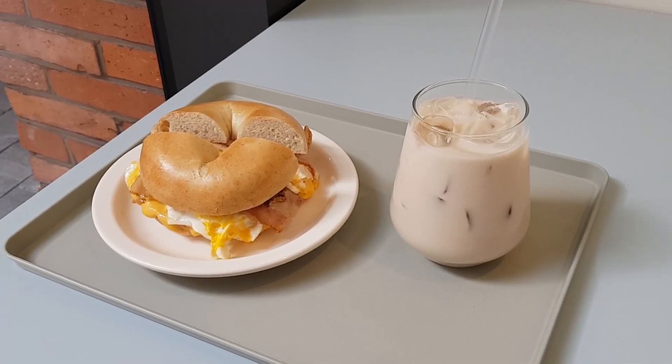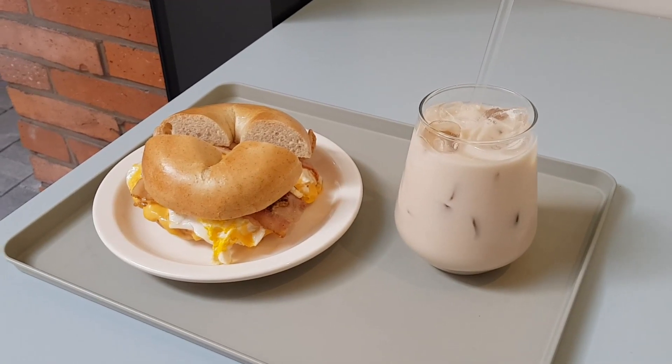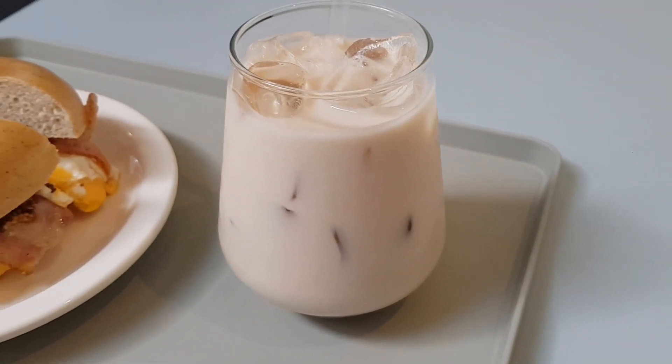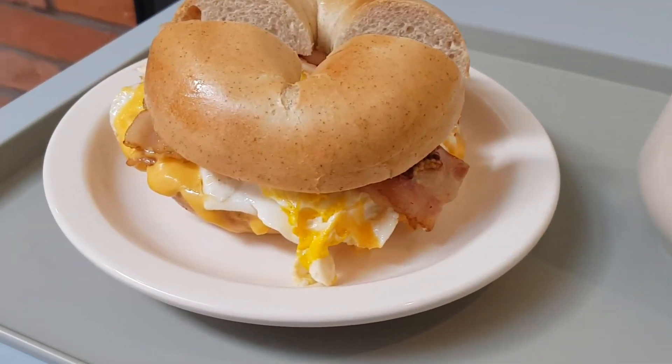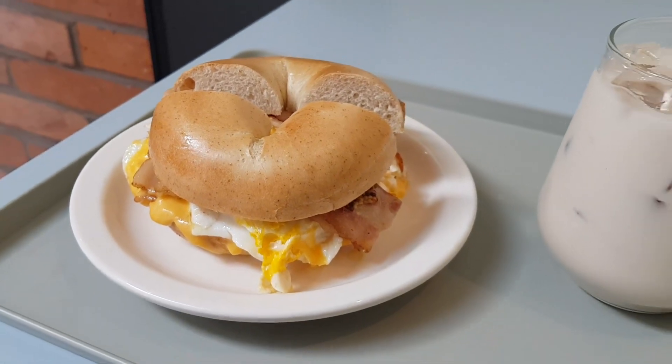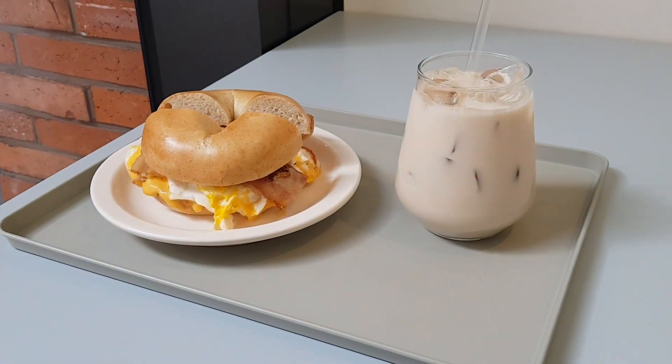My bagel just arrived and my milk tea — they look so delicious. So firstly, just got your standard milk tea. And then the bagel is an egg, bacon and cheese bagel. It looks so good. I'm so excited about this — I'm very hungry so we're going to dig right in.